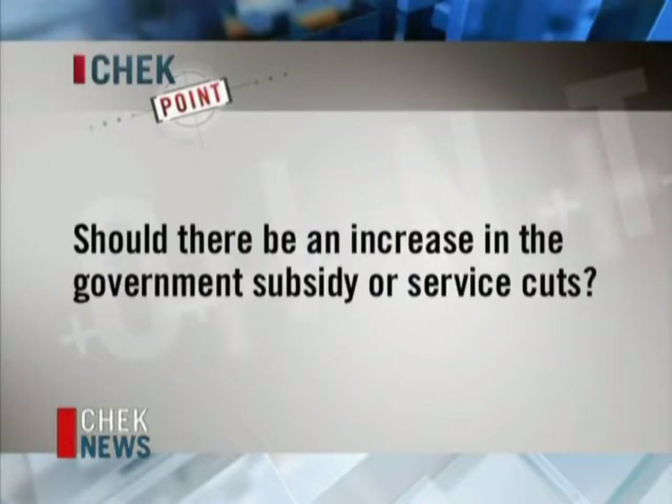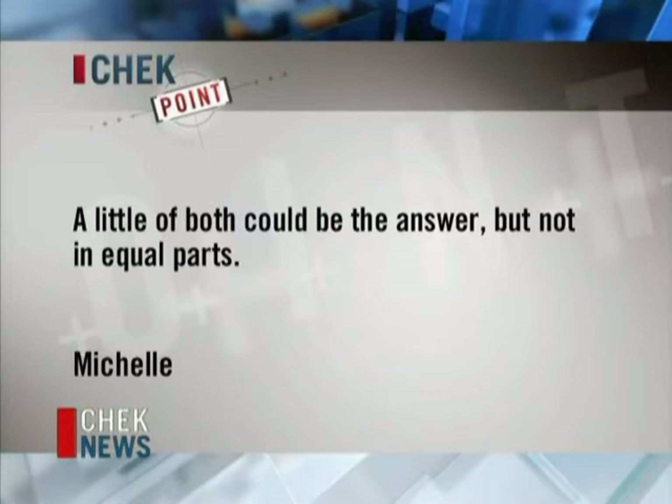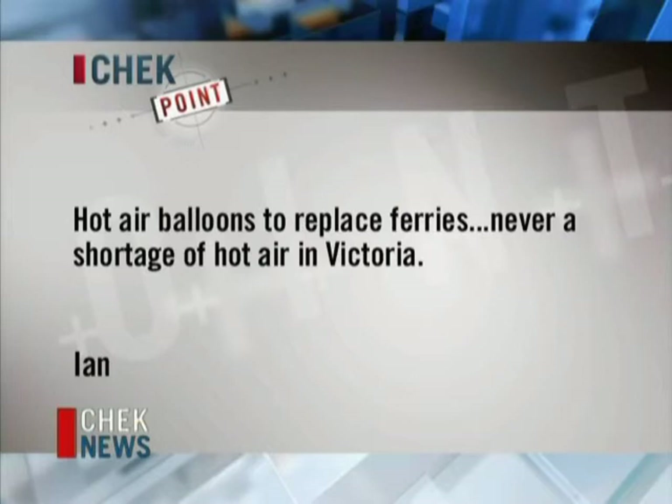Here are some of your responses from social media. Lucy says: definitely an increase in government subsidy. According to Michelle, that could be the answer, but not in equal parts. And Ian says: hot air balloons to replace ferries — there's never a shortage of hot air in Victoria.